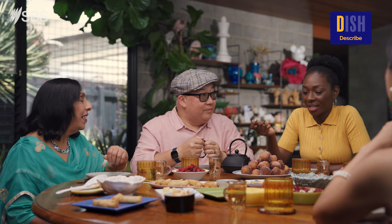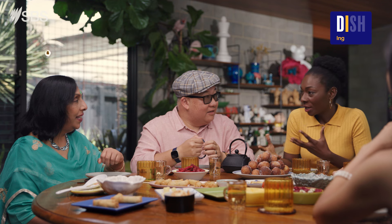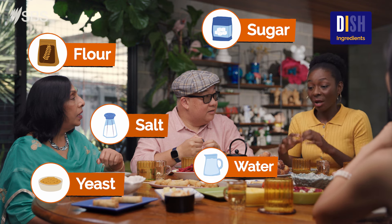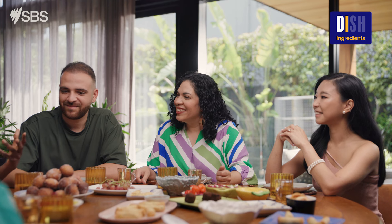Normally with this dish we don't coat it with sugar — I just wanted to add a bit more sweetness to it for today. But normally we put flour, sugar, salt, some yeast, a bit of water, and we have it as is. I just wanted to share a bit more sweetness today.